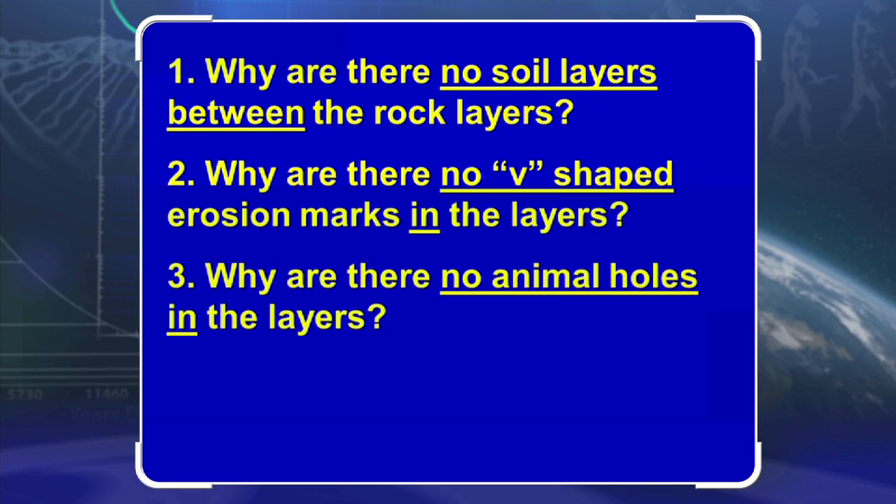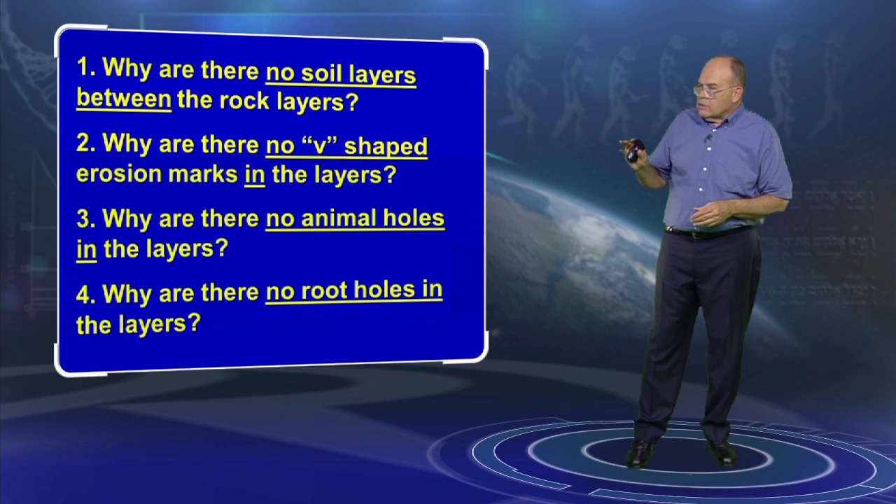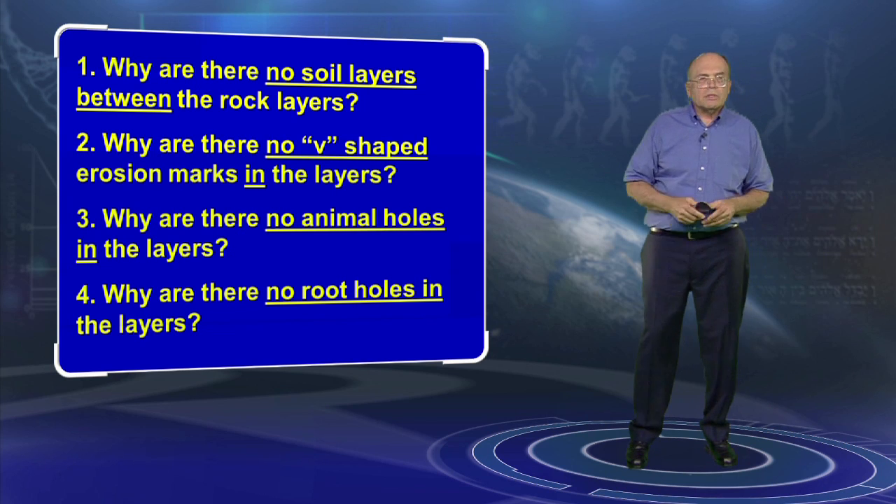Why are there no animal holes in those layers? Why are there no root holes? In science, a scientist always asks two questions: what's there, and what's not — and what's not is often more important than what's there. When we look at the Grand Canyon, there are 160 million years of layers missing out of the 500 million that evolution claims. The layers are not flat but often curving and meeting at 90 degrees. No soil horizons, no v-shaped erosion marks, no animal holes, no root holes — we can see those layers were simply laid down by Noah's Flood all at one time.